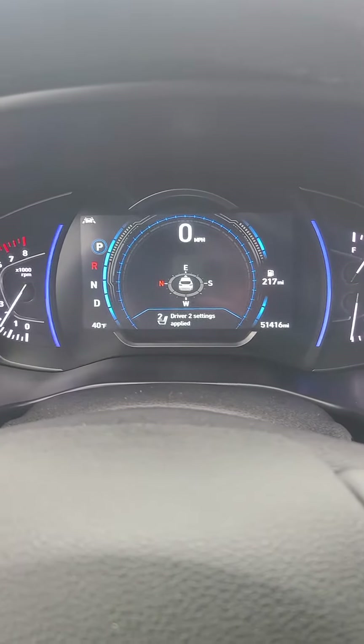51,000 miles. And here's the control for the panoramic sunroof — goes all the way. There we go.